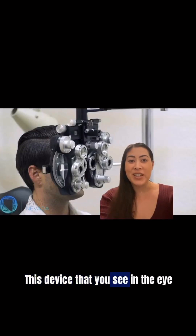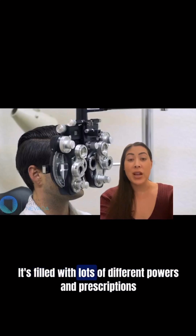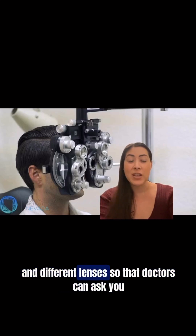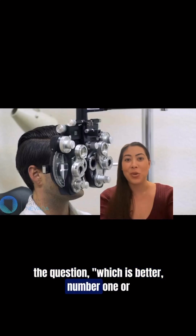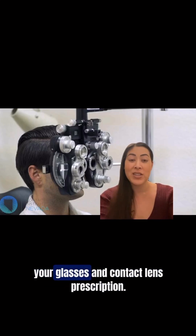This device that you see in the eye doctor's office is something called a Phoropter. It's filled with lots of different powers and prescriptions and different lenses so that doctors can ask you the question which is better, number one or number two, to figure out which one you prefer, and then that helps us determine your glasses and contact lens prescription.